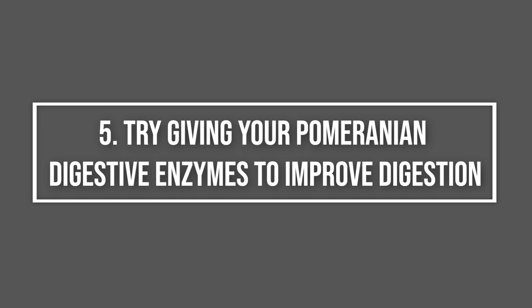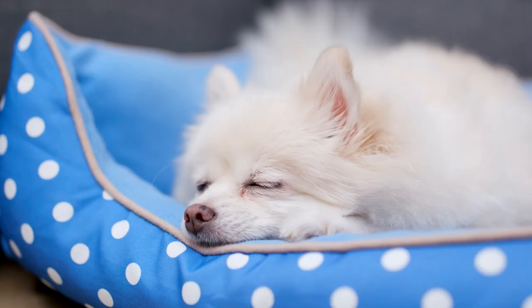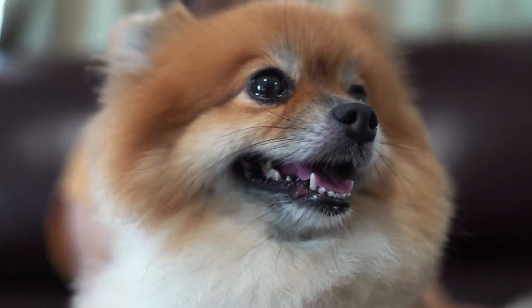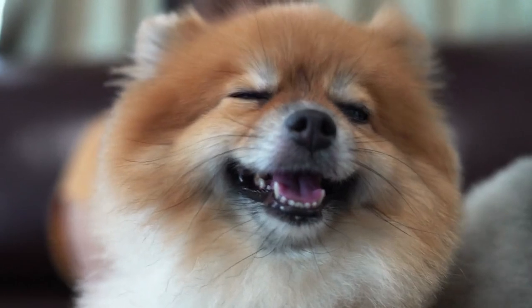5. Try giving your Pomeranian digestive enzymes to improve digestion. Oftentimes the cause of your Pomeranian's stomach issue may be related to incomplete digestion. Some Pomeranians have trouble digesting protein, fats, carbohydrates, or fiber. Digestive enzymes help your Pomeranian break down and absorb each of these nutrients. Failure to absorb nutrients can result in bouts of runny poos, so these vital enzymes can help.